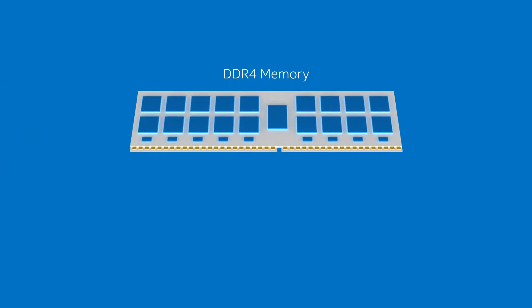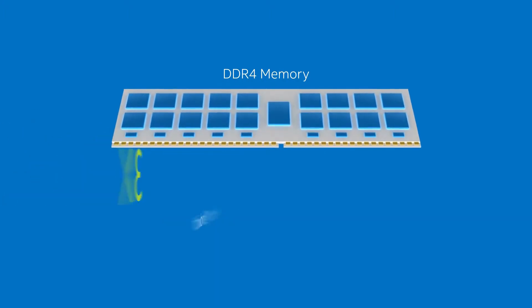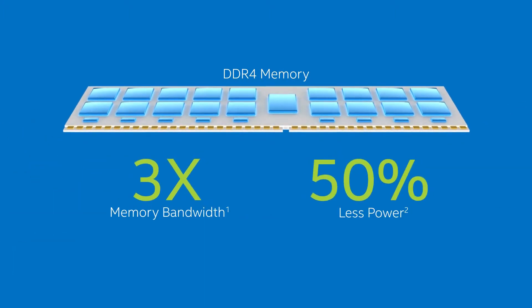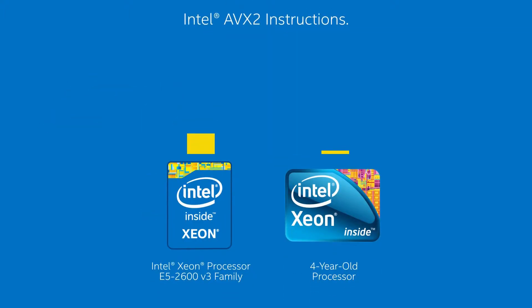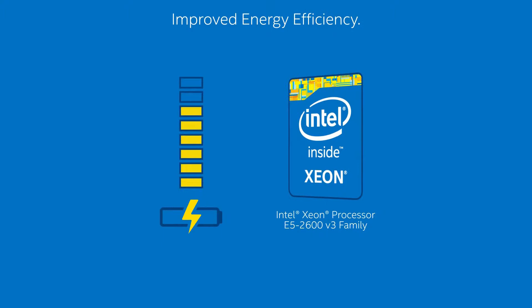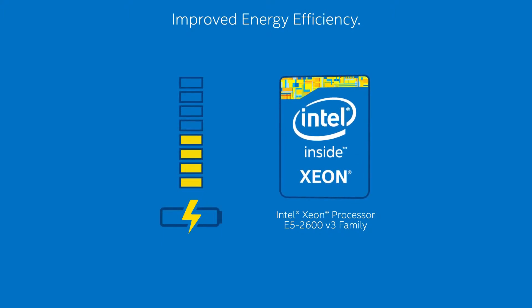Features like the latest DDR4 memory technology, which provides up to three times the memory bandwidth while consuming as little as half the power. And new Intel AVX2 instructions that can boost performance up to six times over a four-year-old Xeon processor. You get intelligent built-in power capabilities that improve energy efficiency.